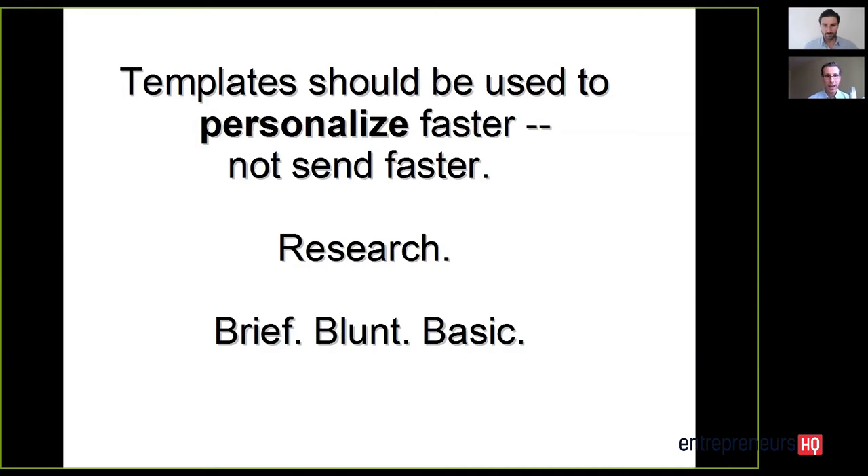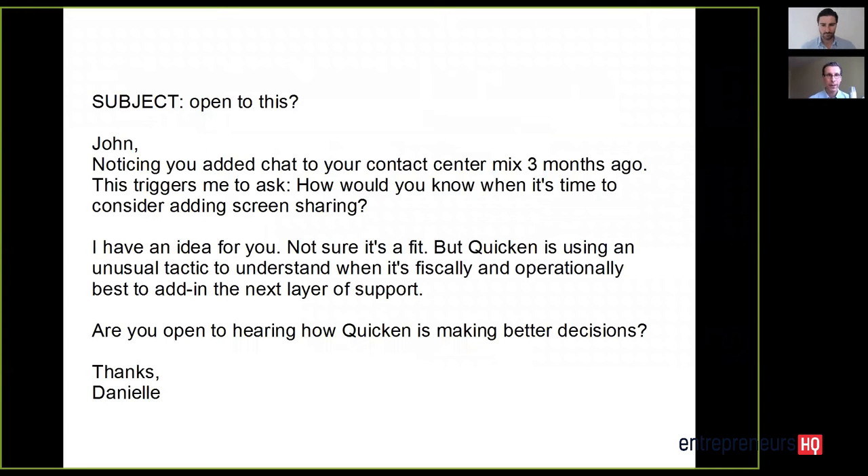Let me give you an example from a real-life client I'm working with — a quick example from Danielle. Danielle sells a software tool and her target market is executives in charge of customer service and self-service experiences using call centers, or what is now being called a contact center — companies with groups of people that interact with customers: customer support, inbound sales, outbound sales, technical support.